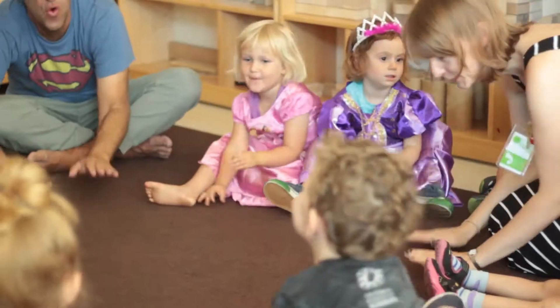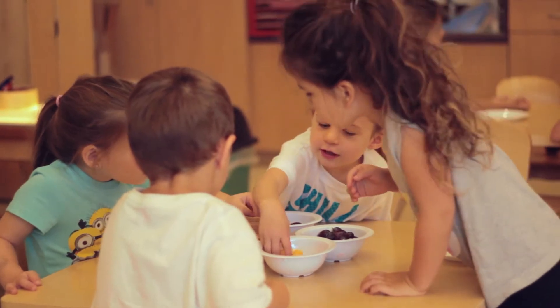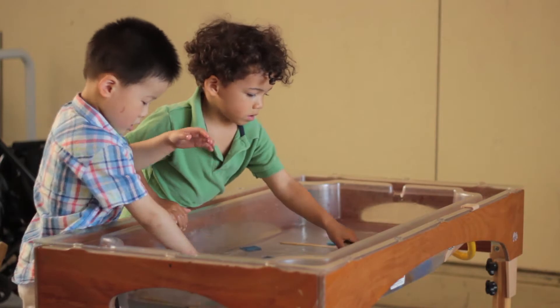At the OFJCC Leslie Family Preschool, we create a welcoming environment incorporating play-based, hands-on learning and guided exploration for children 18 months to 5 years old.